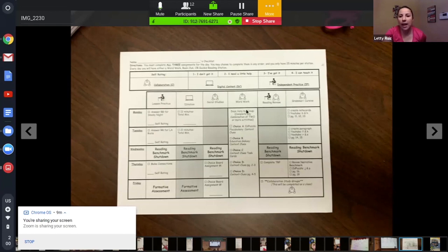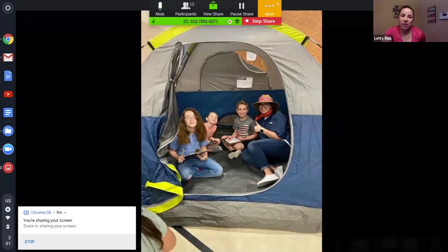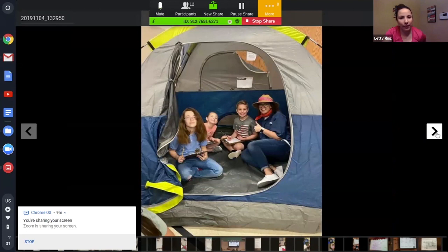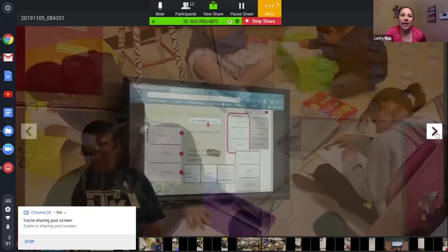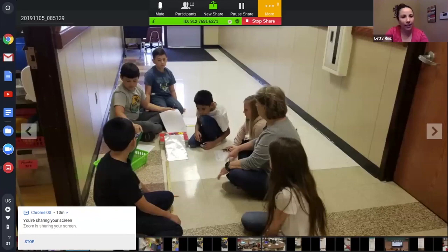This shows kids doing something on the computer and then meeting with the teacher — it doesn't have to be traditionally around a small group table. I just like how engaged the kids are in this picture. And here's another example of a teacher meeting with her group during rotations.